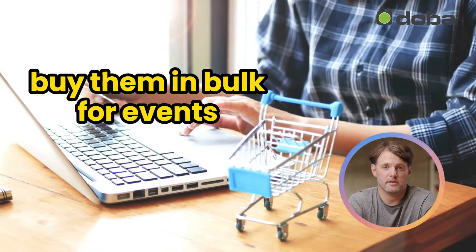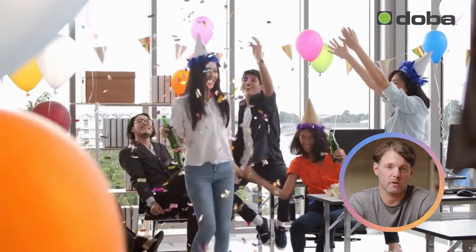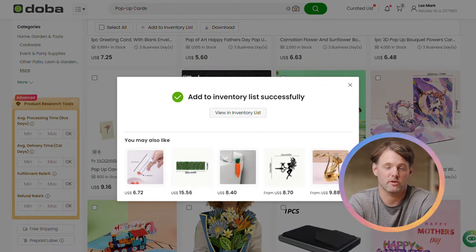Plus, customers are likely to buy them in bulk for events like office parties or birthdays. So, pop-up cards are a perfect addition to your dropshipping store.